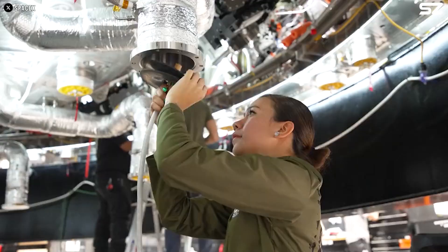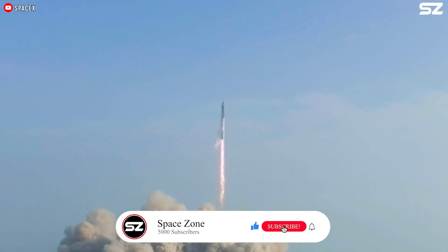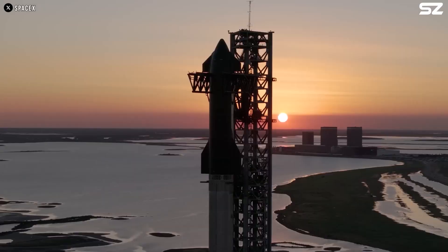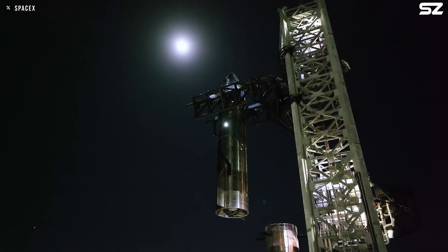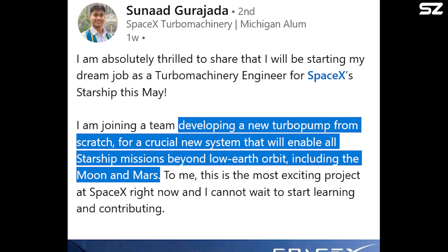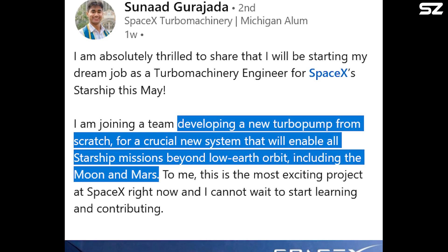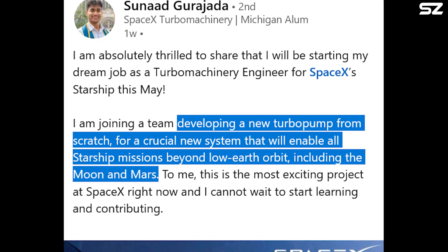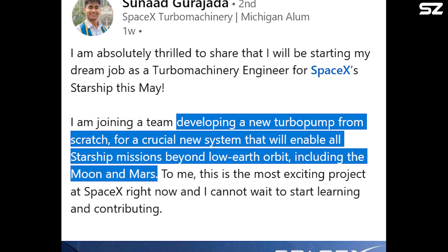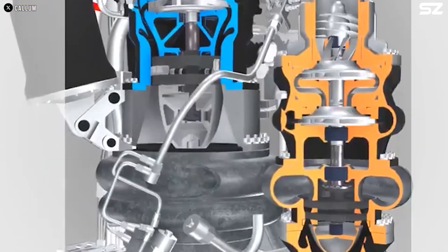But did you know that SpaceX is developing a new engine for multi-planet missions? In a LinkedIn post, a person named Sunad Gurajada announced that he is joining a SpaceX engineering team to help develop a new turbopump from scratch for a crucial new system that will enable all Starship missions beyond low Earth orbit, including the Moon and Mars. The new turbopump could be for the Raptor 4 engine that Elon has been talking about from time to time.